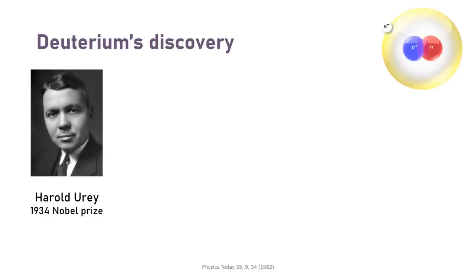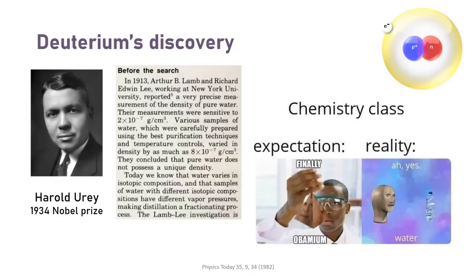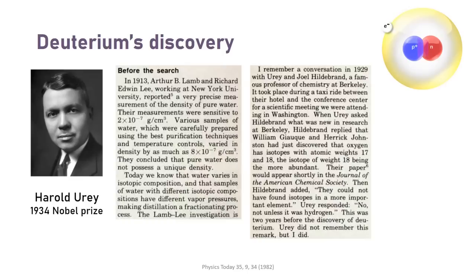Before this discovery, the Lam Lee investigation of 1913 marked the first recognizable experimental evidence for these so-called isotopes. They performed very precise density measurements of pure water, but concluded that water does not have a precise mass, instead of postulating the existence of potential isotopes. Research into nuclear physics increased over the following two decades, and there are some great articles that describe the background behind Urey's discovery. One contains a beautiful anecdote of Urey commenting on the discovery of oxygen isotopes, where he unknowingly foreshadows his own discovery, like in an Inception movie.